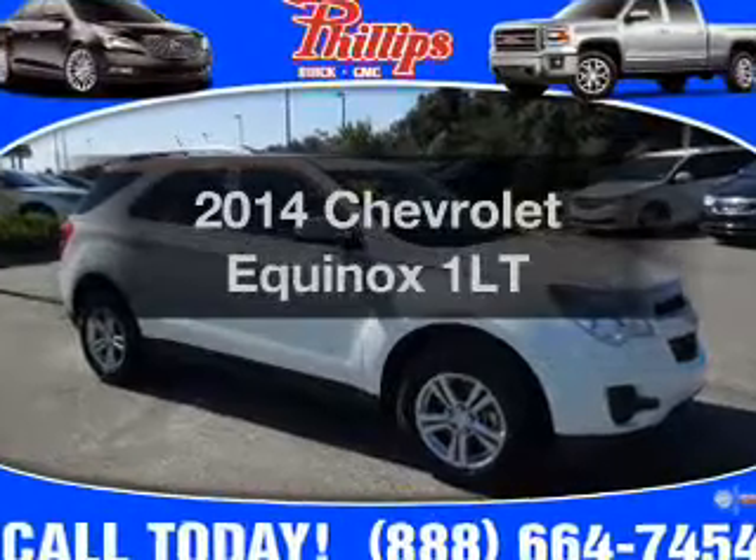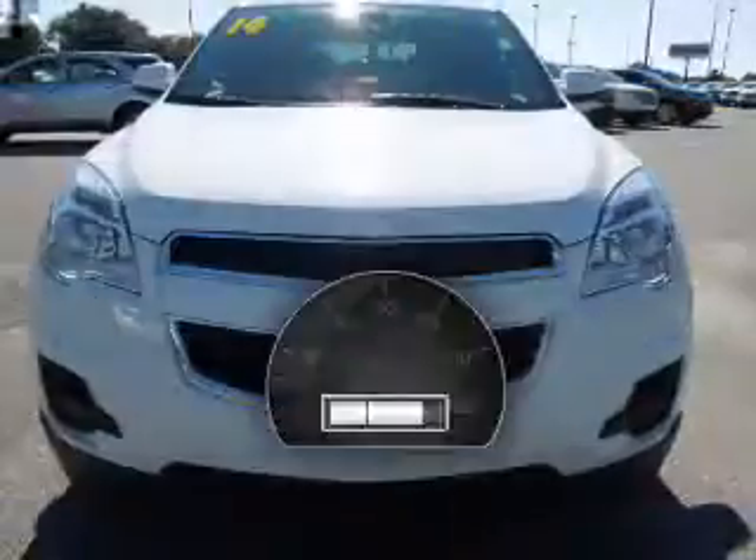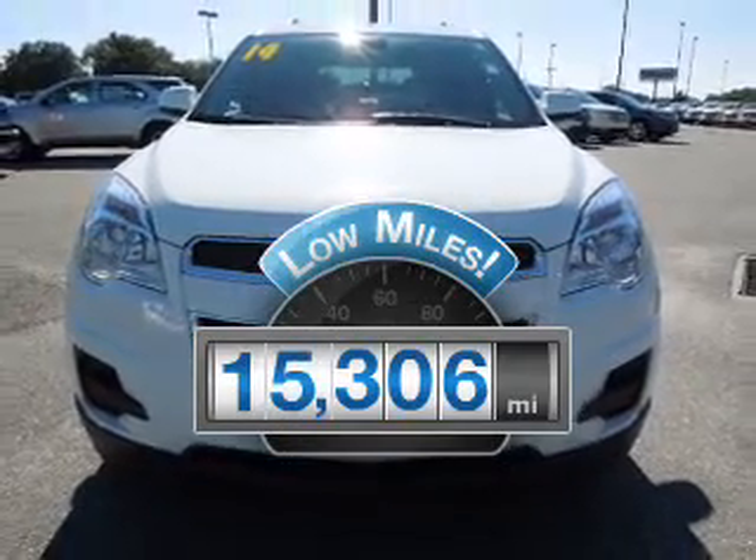Get noticed in this 2014 Chevrolet Equinox. This is the set of wheels you've been looking for. A low odometer reading makes this vehicle a great value at this price.